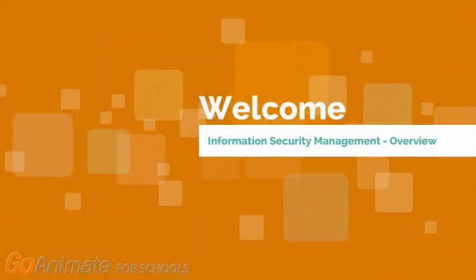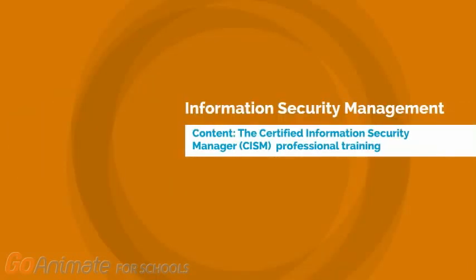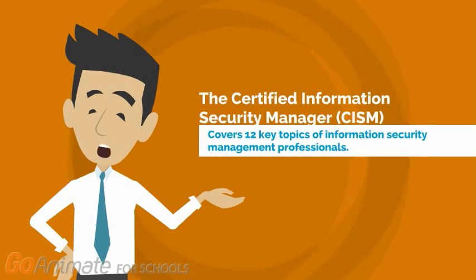Hello there, welcome to Information Security Management Study Offering. This study unit is a part of our cybersecurity education. The learning objectives are mapped with the Certified Information Security Manager Professional Training. The study unit offers online training on 12 key topics of the Certified Information Security Manager as listed in the text below.